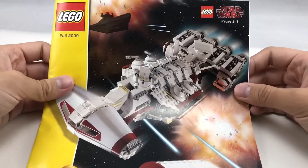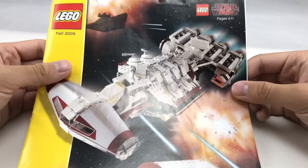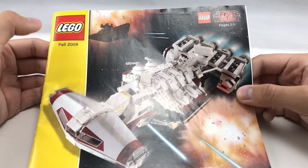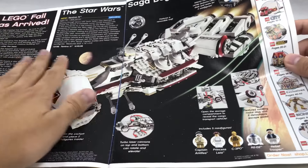Hello, Just2Good here and we're going to take a trip down memory lane because an old series is coming back — it's catalog lookbacks. This is a LEGO catalog from Fall 2009, Shop at Home. You can see the Tantive IV is on the front. Let's get into this sucker.